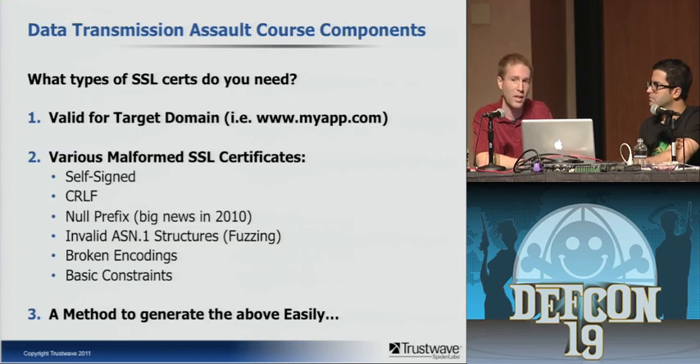Then there are basic constraints, key usage, and extended key extensions. Every certificate has things encoded in it that tell the browser or OS what it should allow that cert to do. A regular server certificate has an extended key usage called server auth; client authentication uses client auth — and server auth certs can't be used for client auth and vice versa. In the basic constraints extension there's typically a field that says CA: false, meaning it's not a CA and shouldn't be allowed to sign anything.